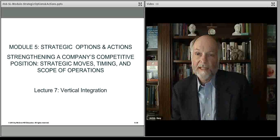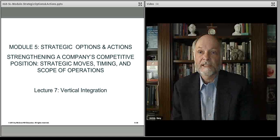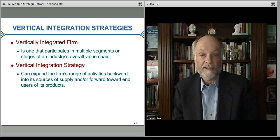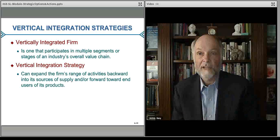We'll talk about another aspect of scope of operations and that's the idea of vertical integration. That has to do with where along the value chain you choose to compete and take your strategic moves, your strategic activities. Typically a vertically integrated firm is a firm that not only does one thing in the value chain well but does other things at least as well as the competition.